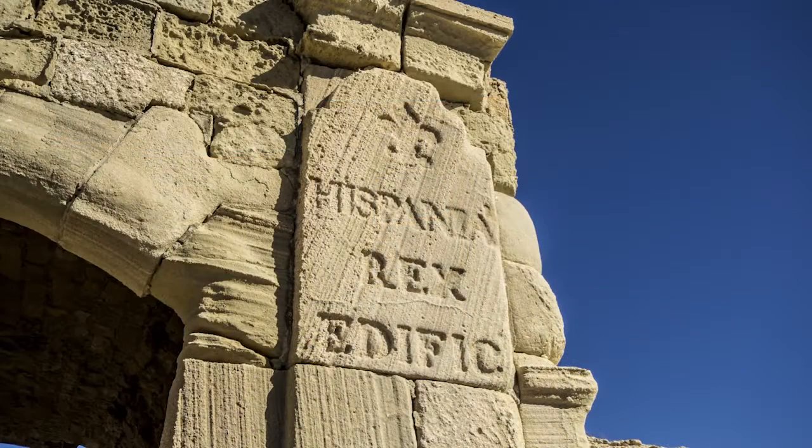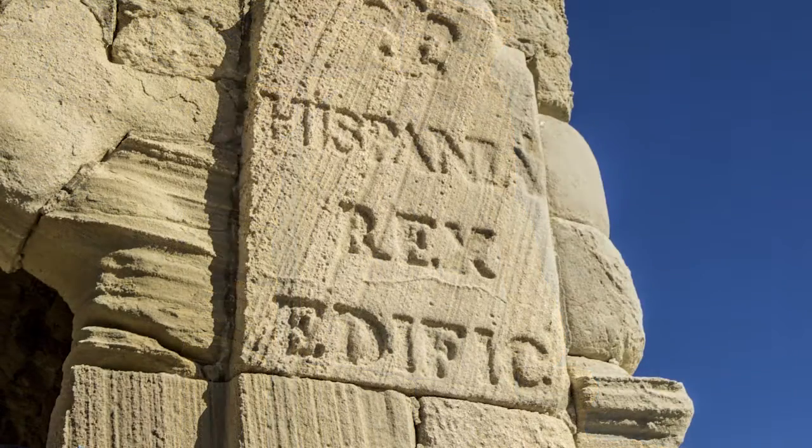En esta última puede leerse la inscripción Carolus Tertius Hispaniorum Rex, que reconoce la autoría de la construcción al reinado de Carlos III.